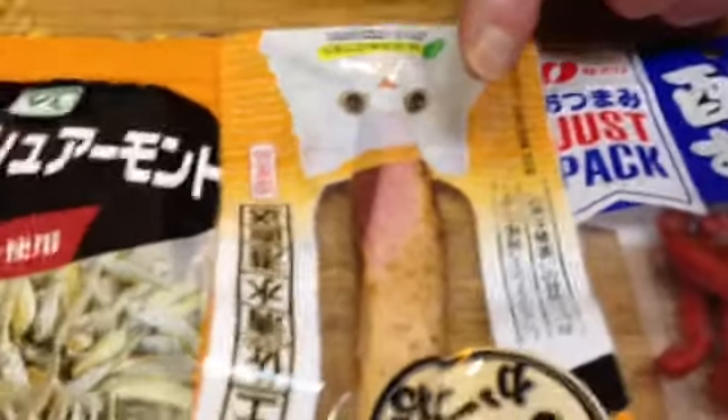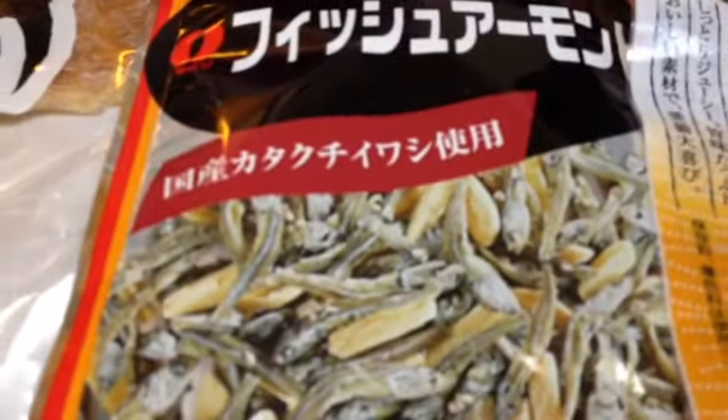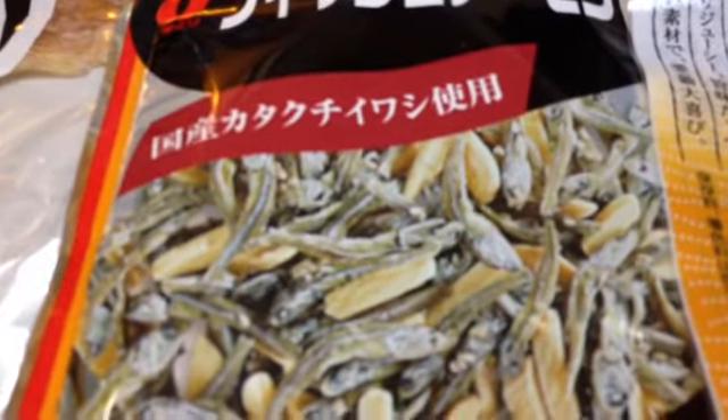This one here looks like a really nice cut of chicken. However, it's for your cat. Look at that — looks like it's good enough for you and me. Over here, we've got dried fish mixed with peanuts. Can't wait to tuck into that.